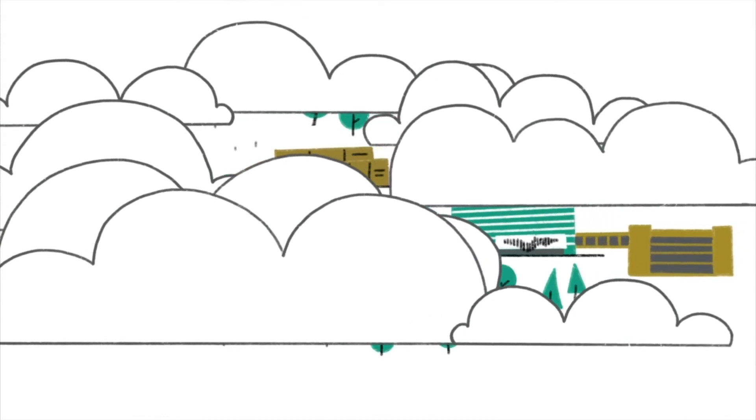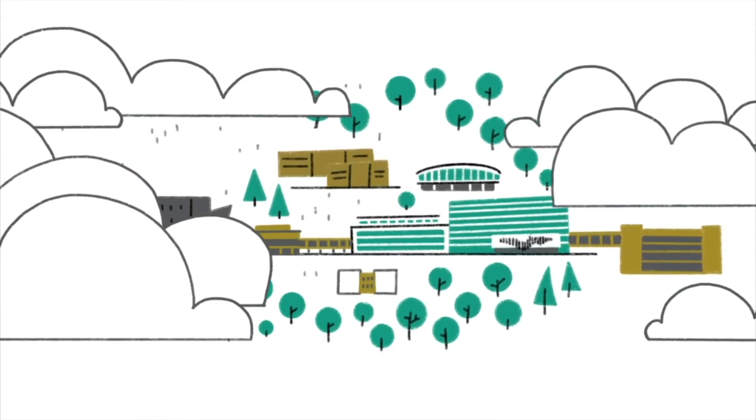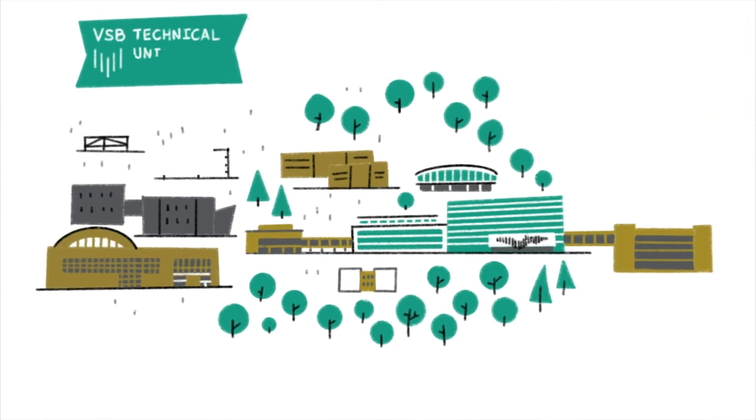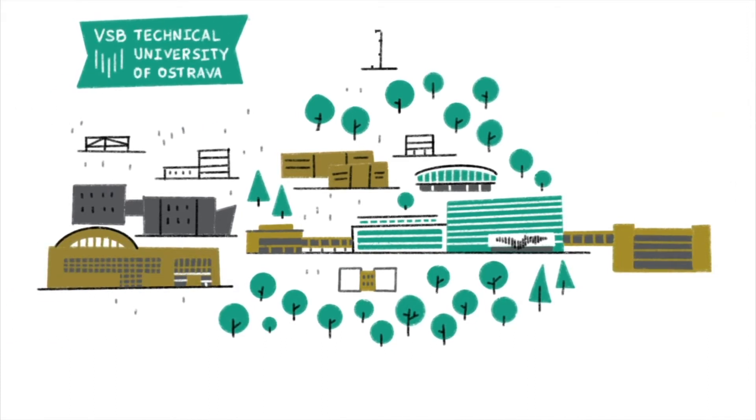Sometimes you simply want something more, something different, something better. At VSB, Technical University of Ostrava, you can have it all. And a lot of space to get that, too.